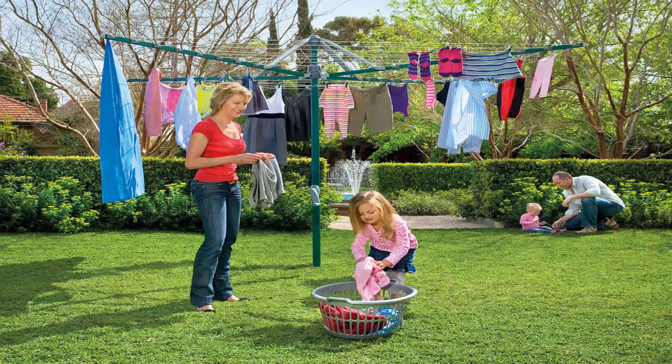Folding rotary clotheslines are very popular in today's modern homes as well. These style of products can be folded up and put away if you were having a party or a game of cricket or soccer. This one here pictured is the Hills biggest one, which is the Hills Hoist 8 line, and this is the ideal size for a big family of five or six. There are many other sizes smaller than this, but this is the biggest one.